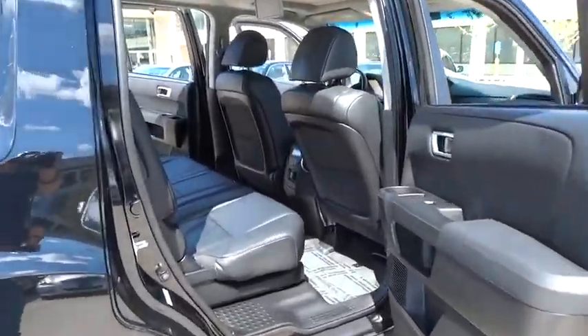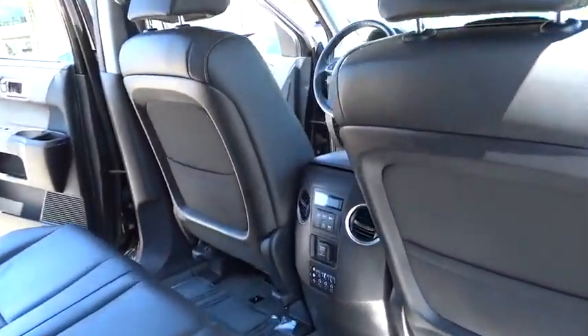Anti-lock braking system. Power passenger seat. Backup camera. Stability control. Moonroof. Leather-wrapped steering wheel. Bluetooth.